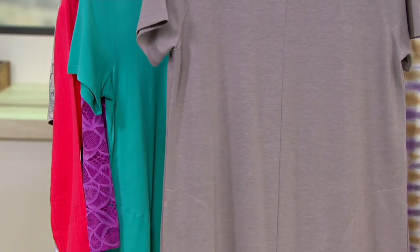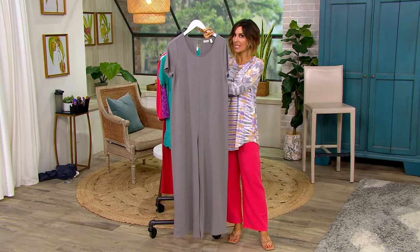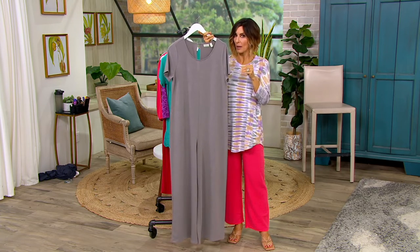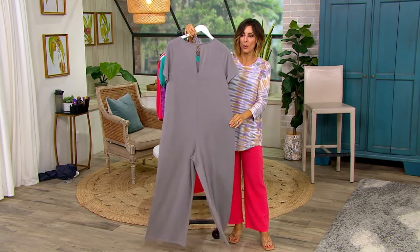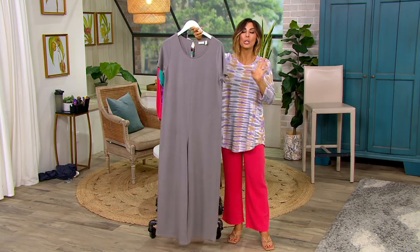It is a gorgeous, solid jumpsuit, but when I say gorgeous, it's this delicious fabric of her famed lounge — poly, rayon, and spandex. So it's not like a pajama, lightweight, thin jumpsuit. It's got this cute little keyhole in the back, wide legs, and a little short sleeve, and it was a huge hit.